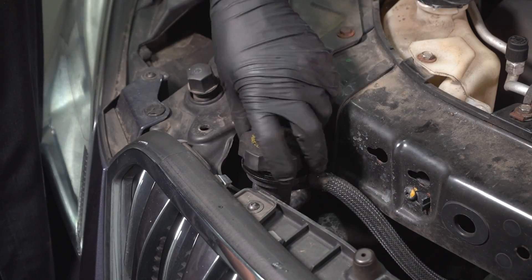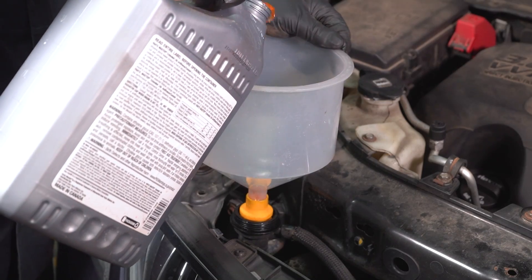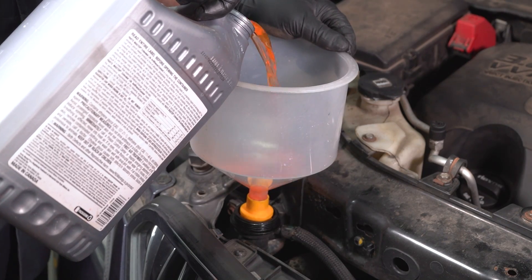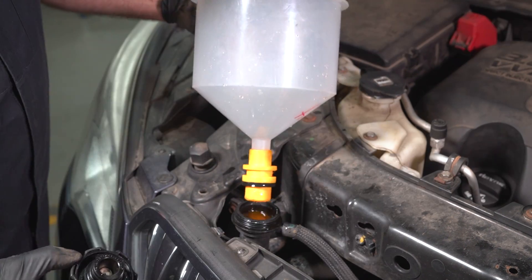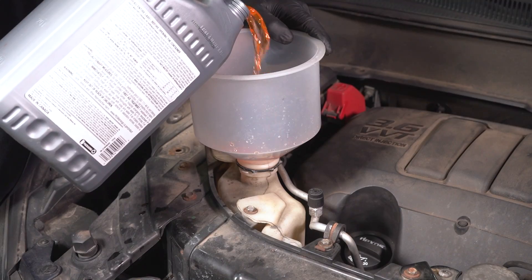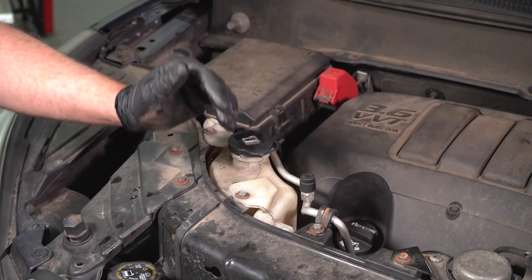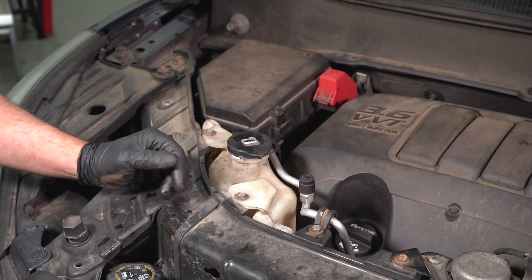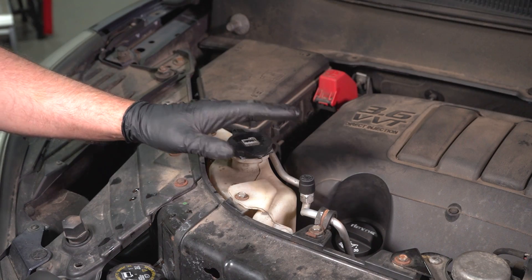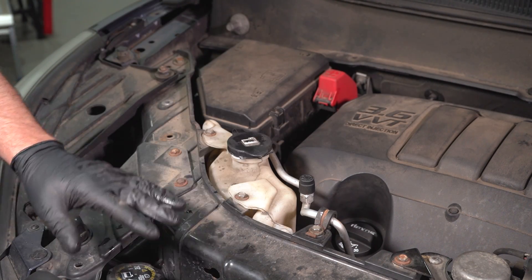Take the radiator cap off. Using a funnel, pour the correct coolant in — you want a 50-50 mix. It's full. Put the radiator cap back on, then pop off the reservoir and close that up. We're going to run the car for about 15 to 20 minutes, let it warm up, constantly monitoring it and making sure it's not overheating. Then shut it down, let it cool, and you can adjust the levels accordingly.